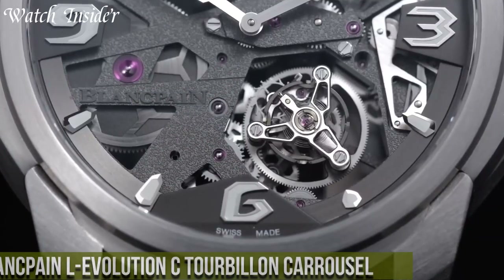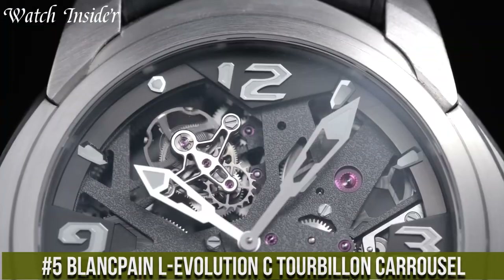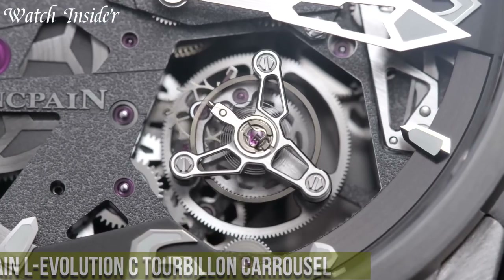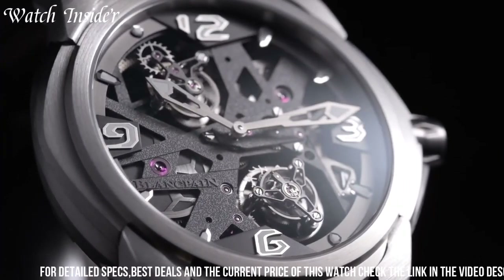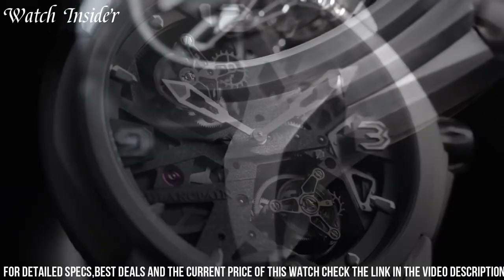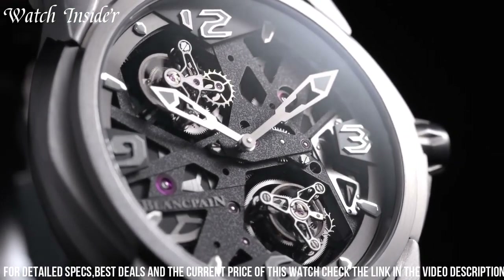Number 5: Blankpain L Evolution C Tourbillon Carousel. This is a stunning timepiece that combines two of the most intricate watchmaking complications — a tourbillon and a carousel. The watch features a 44.5mm case crafted from white gold with a sapphire crystal case back that allows for a view of the beautiful hand-wound movement.